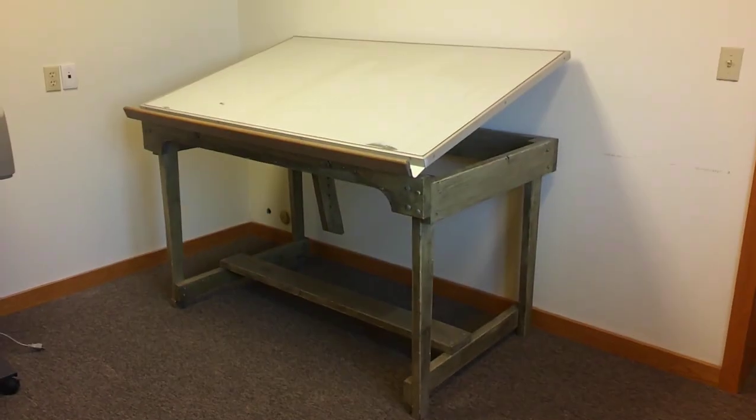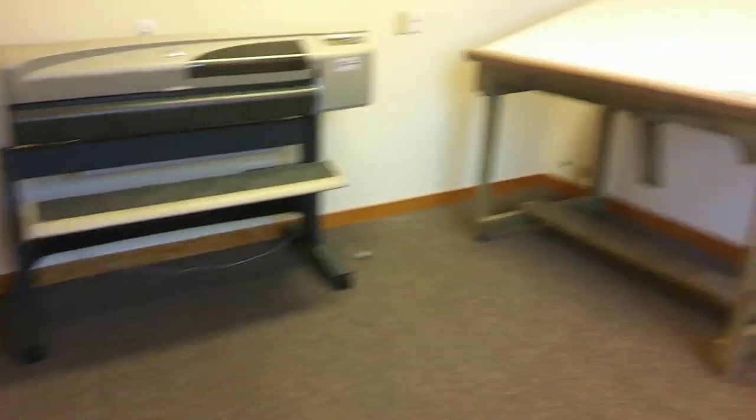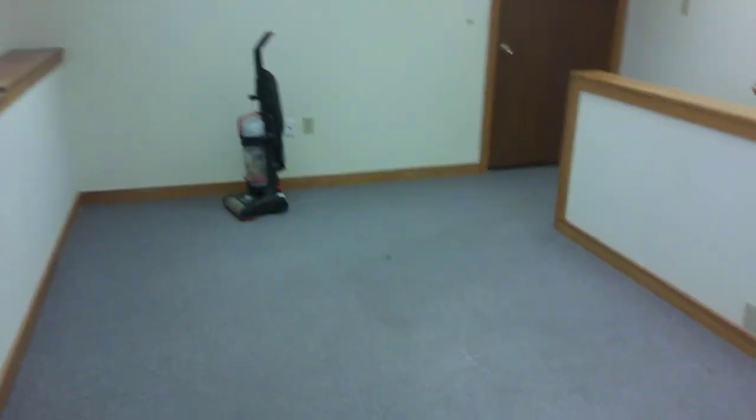And that drafting table right there is going to become my new bench. This will probably be my studio, and then this right here may be my work area, and then this right here would be my coding area. I kind of like the idea of laying it out like that. And out here I'm going to set up as a reception slash break room — I'm going to get a little futon or couch or chair, some TVs set up, things like that.